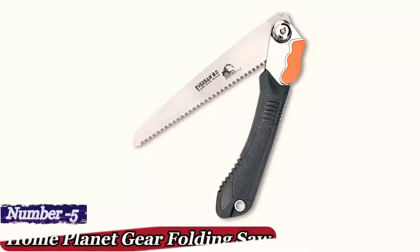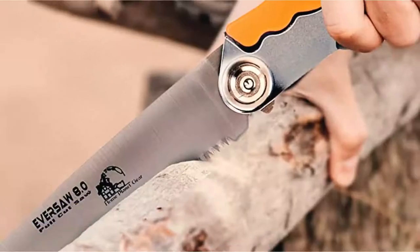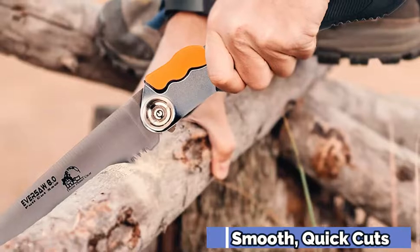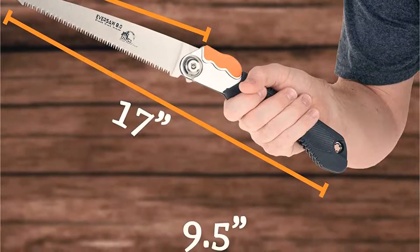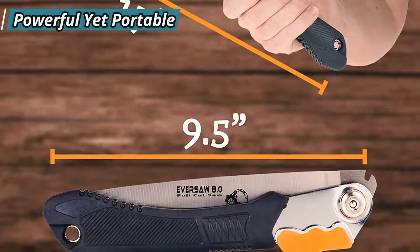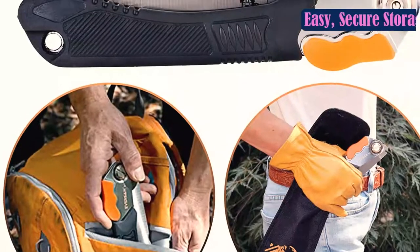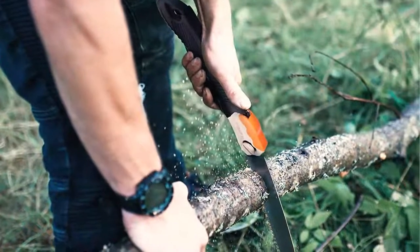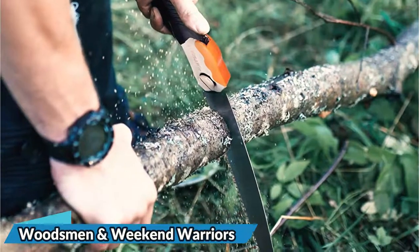Number 5: Home Planet Gear Folding Saw. On camping trips, portable handsaws can be used for everything from kindling to chopping lengthy branches. The Home Planet Gear Folding Saw could be the answer if you're looking for a long-lasting, dependable alternative. It has a medium-toothed 8-inch blade with 9 TPI that can readily cut through small branches and twigs. This design folds inwards and locks in place with a slotted screw for further security. The ribbed rubber handle provides a secure hold while in use, and the little hole in the bottom of the grip makes it simple to clip this saw to your belt or backpack.